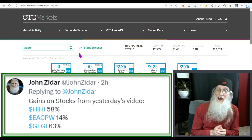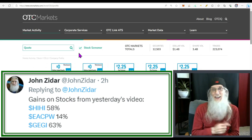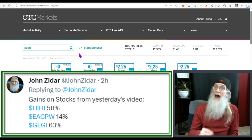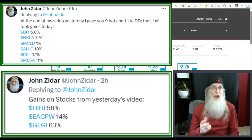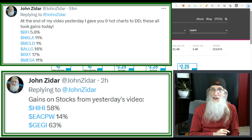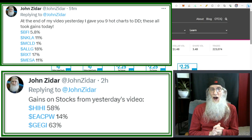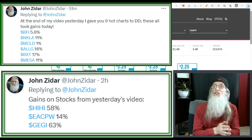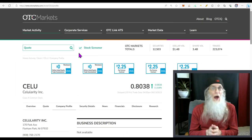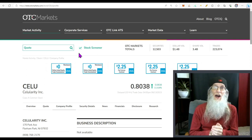Yesterday we did it right — I focused on three stocks and all three took gains. Then I shared nine hot charts without looking at fundamentals or news, and six of the nine took gains today. So of the 12 stocks we looked at, nine took gains. That's the proof in the pudding that looking at hot charts first is the way to go. Today we're going to do the same thing: three stocks plus nine hot charts.